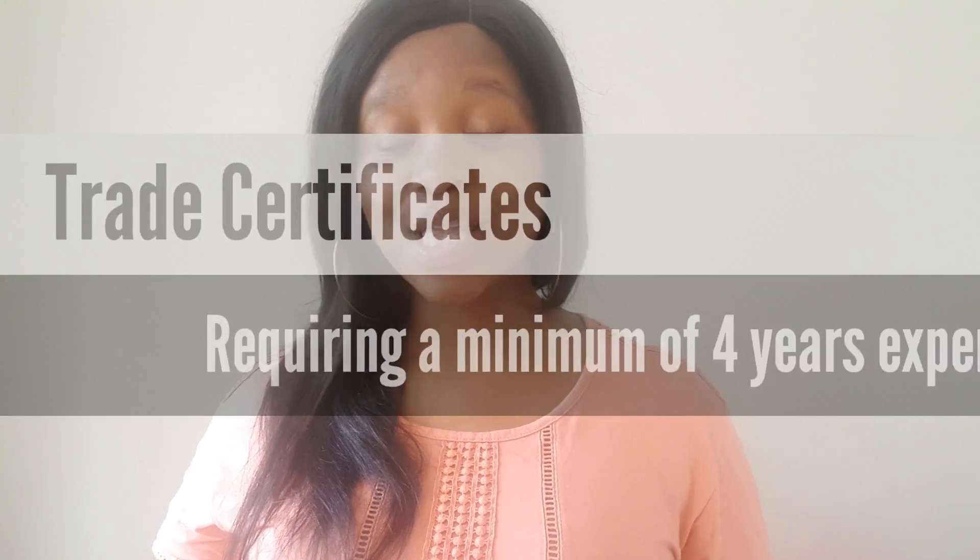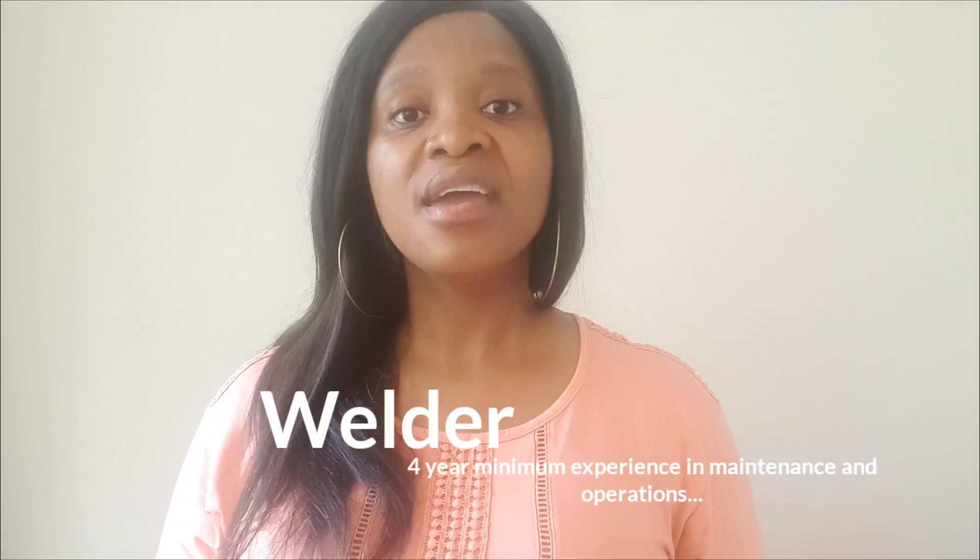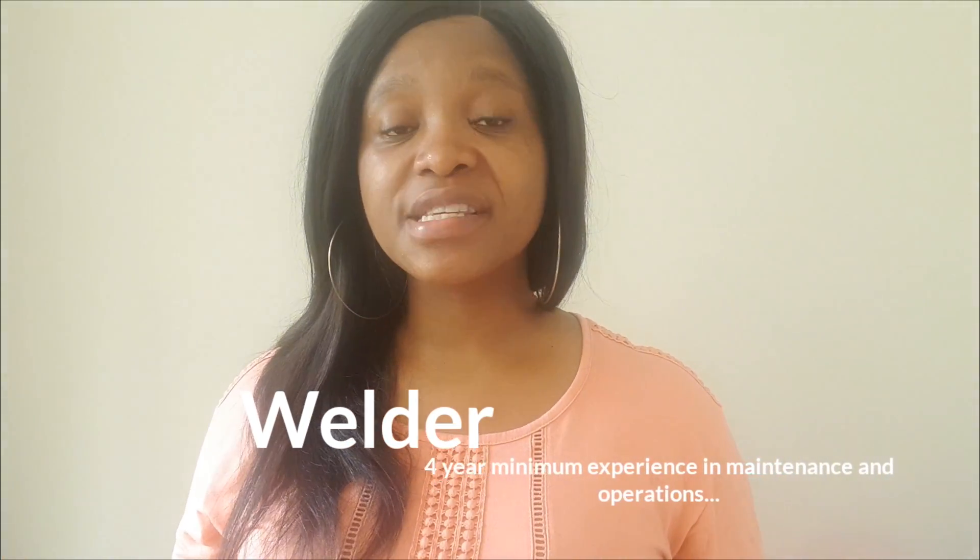Let's start with the trade that takes the longest. If you've got a trade in welding — if you're a welder — you will need a minimum of four years of experience within a maintenance or operation of machinery environment. You must first obtain your trade, and only after gaining four years of experience as a minimum can you then submit an application to the department.